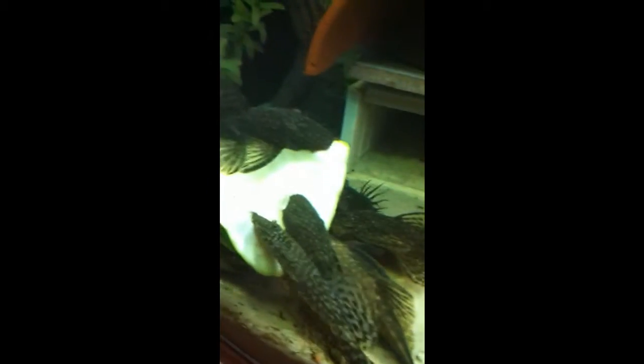Hello YouTube. I just wanted to show everyone what happens when I put zucchini in a fish tank with plecos. They just love it — they cleaned it within one hour.